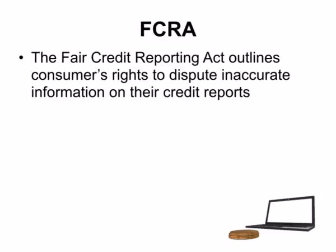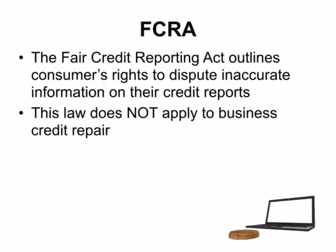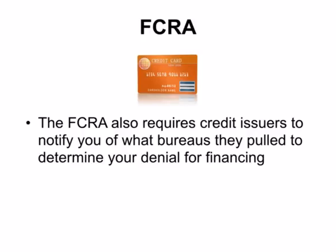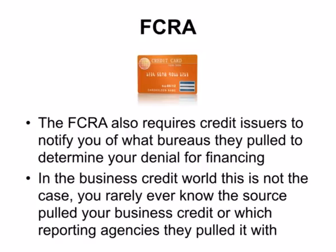You might have already heard of the FCRA. The Fair Credit Reporting Act outlines consumers' rights to dispute inaccurate information on their credit reports, but it's essential to know that this law does not apply to business credit repair. There are currently no laws which outline business owners' rights regarding credit disputing. The FCRA also requires credit issuers to notify you of what bureaus they pulled your credit data from when denying financing, but in the business credit world this is not the case. You rarely even know the source pulled your business credit or which reporting agencies they used.